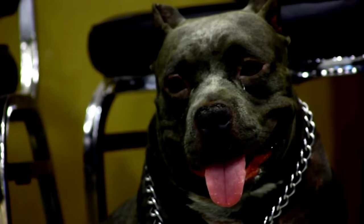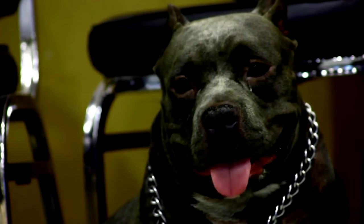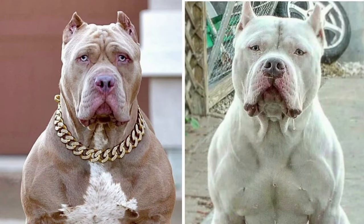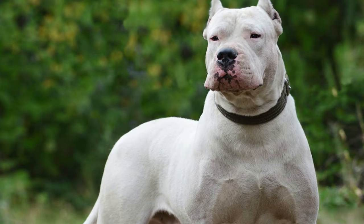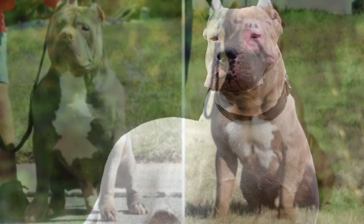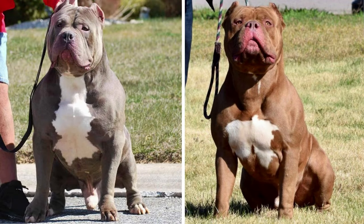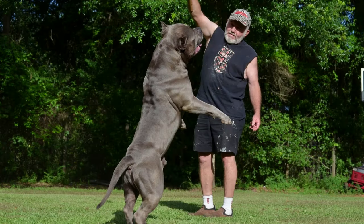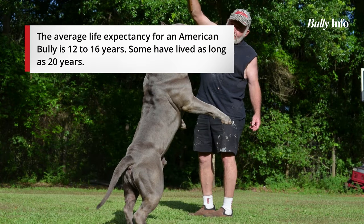This lineage gave the Bully Pit their distinctive wide and deep chests. They are also very muscular with thick necks that taper down to a small waist, and they have the Pit Bull Terrier's signature short and stiff tail. Because the American Bully is a relatively new breed there isn't much information available about its health, but the American Bully XL and XXL are generally regarded as healthy dogs with a life expectancy of 12 to 16 years, with some living up to 20 years.